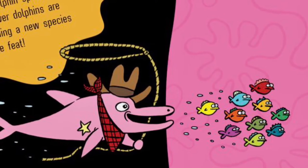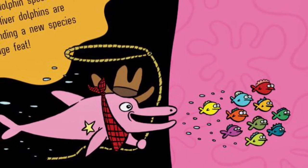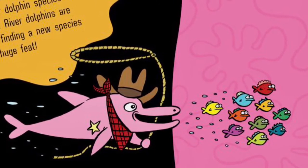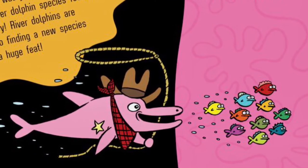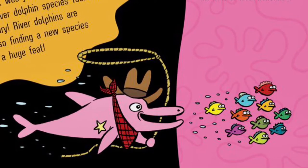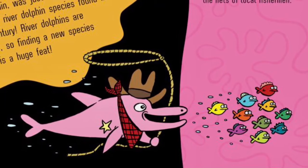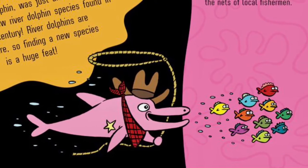A different dolphin! Unlike dolphins from the open ocean, Amazon River Dolphins have flexible necks. They sweep their snouts through the watery vegetation, flushing prey from their hiding places. A new species of dolphin, the Araguayan River Dolphin, was just discovered in 2014. It was the first new river dolphin species found in almost a century. River dolphins are incredibly rare, so finding a new species is a huge feat.